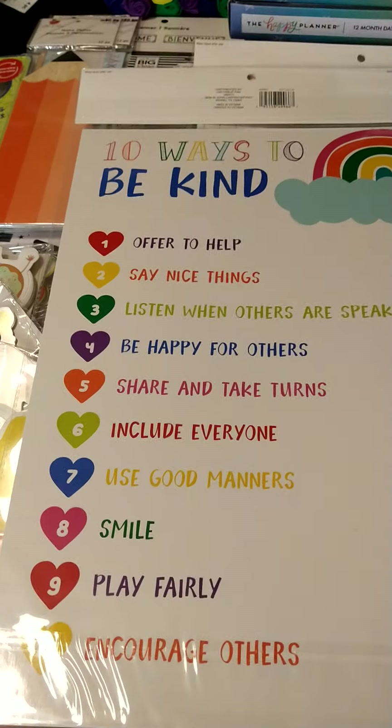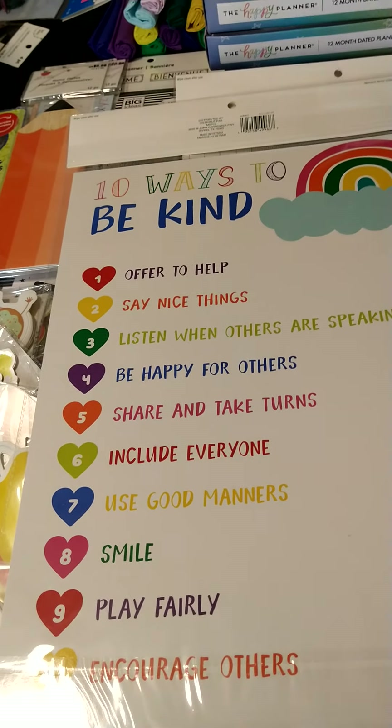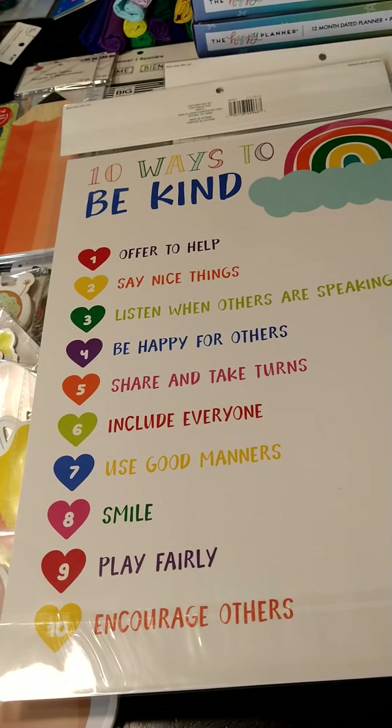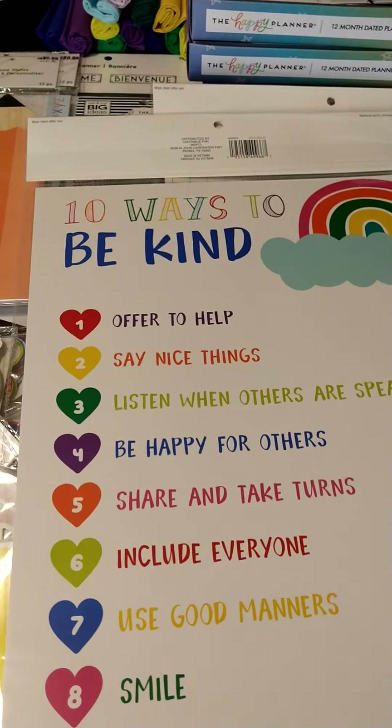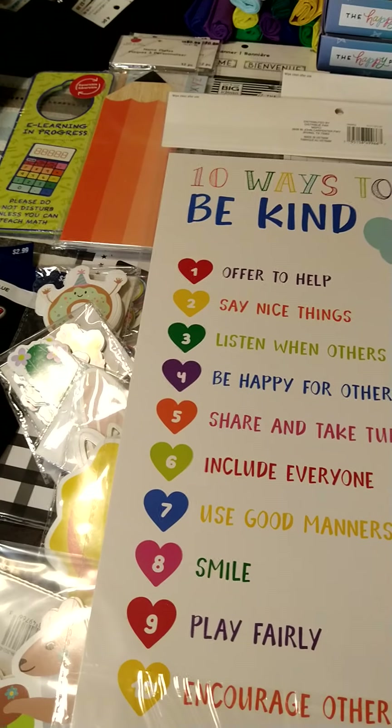So that's everything, you guys. Thank you for watching my haul with me. I'm really happy and glad that you guys came and watched. Let me know what you think. You guys take care and happy shopping! Bye!